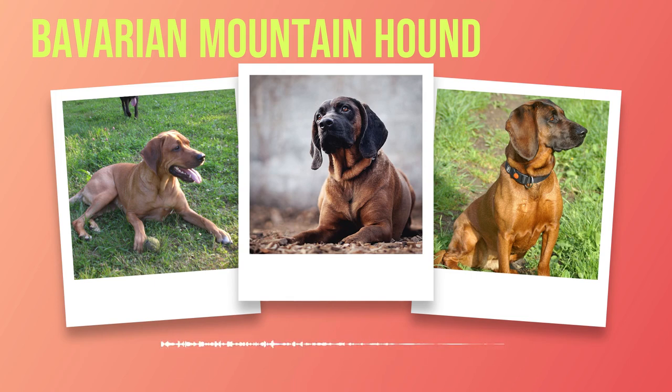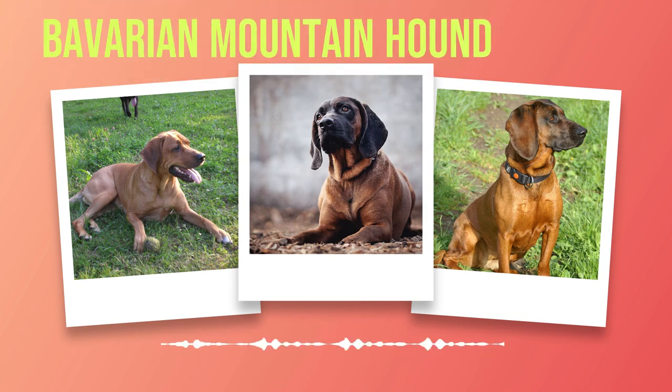The Bavarian Mountain Hound's distinctive appearance immediately sets it apart from other breeds. With its powerful build and strong musculature, this dog exudes strength and athleticism. Standing at an impressive height of 18 to 21 inches at the shoulder and weighing between 44 to 55 pounds, it possesses a well-proportioned body that enables it to navigate through challenging landscapes effortlessly. Coat colors play an essential role in defining this breed's unique aesthetic appeal, from striking shades of red to deep browns or black with tan markings.